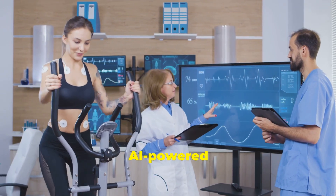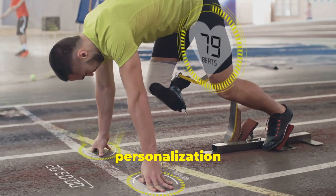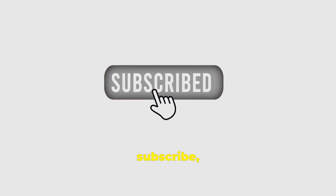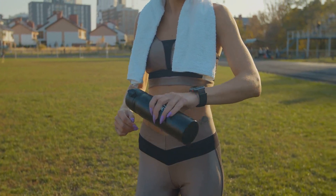AI-powered wearables are truly transforming how athletes train and perform, offering a new level of personalization and insight. If you found this video helpful, don't forget to like, subscribe, and hit the bell icon for more content on the latest sports and tech innovations. Thanks for watching, and see you next time.